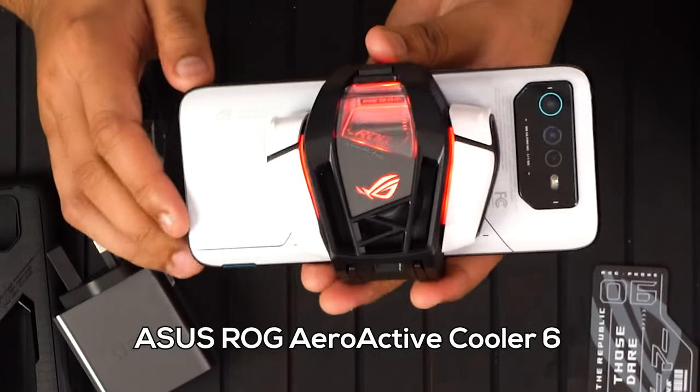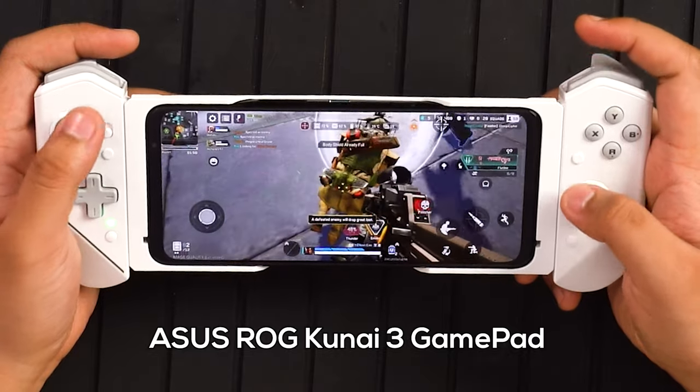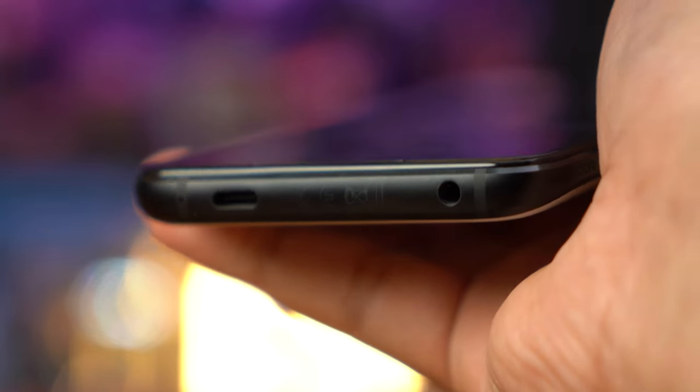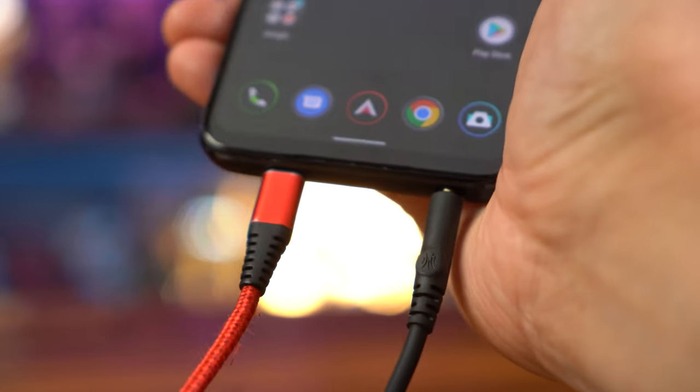ASUS was kind enough to send us all these accessories — the AeroActive Cooler and the Kunai 3 gamepad. Amongst many other cool things, I'm just going to touch on a few that stood out to me. The phone has two USB-C ports for charging, one on the bottom right and the other on the side. And it has a 3.5mm audio jack, which you don't see very often.